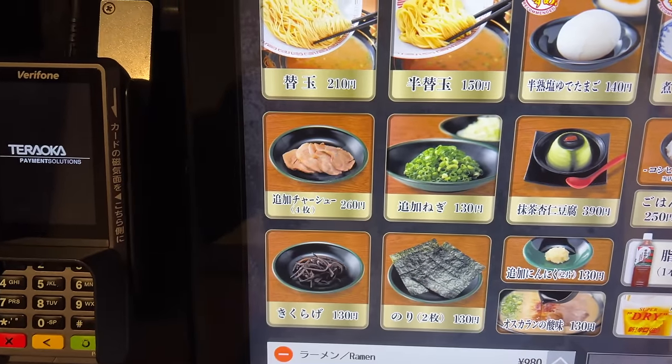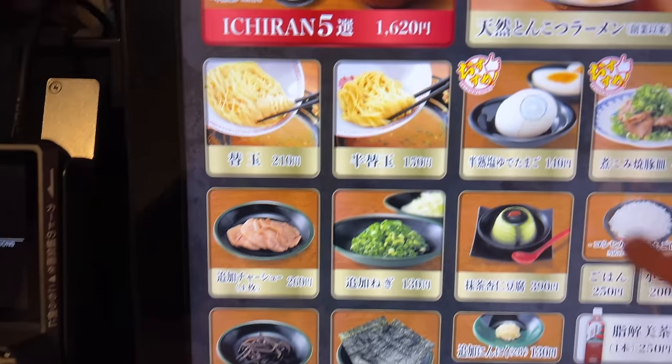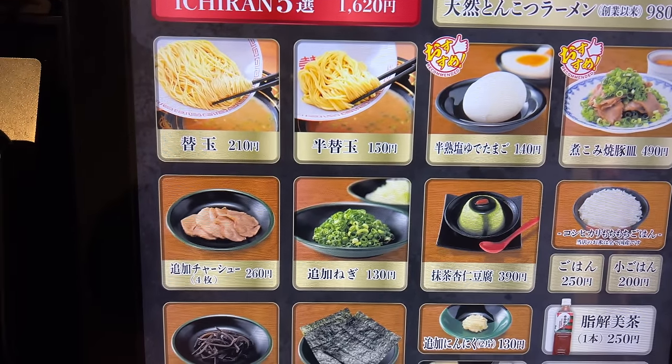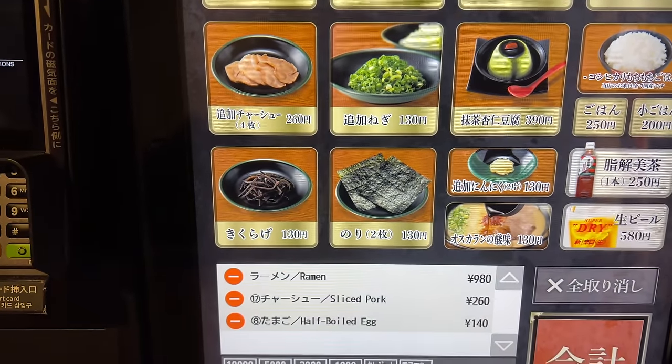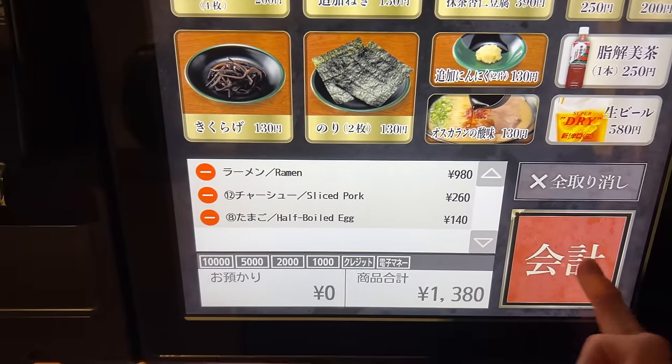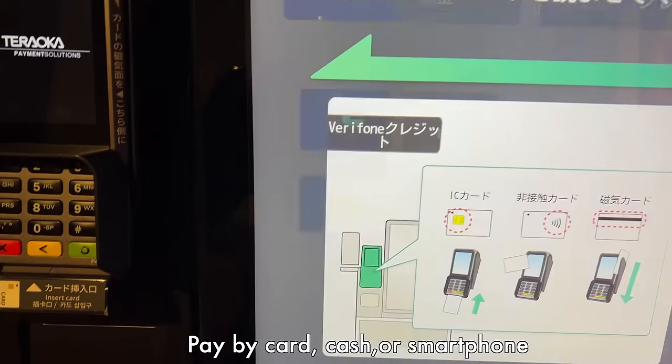I'm gonna order basic ramen, additional chashu pork for topping, and a half-boiled egg. You can order later again if you forget something for now. Ichiran used to accept only cash before, but now we can pay by card as well.